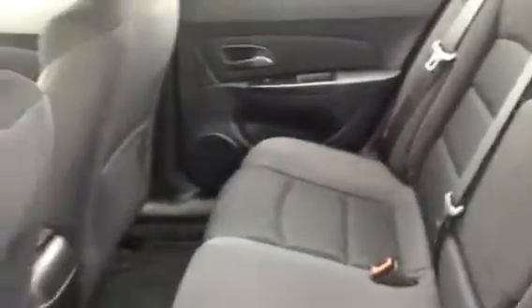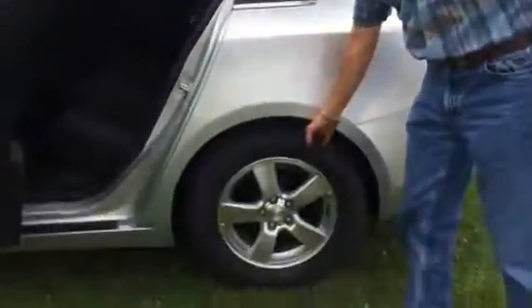Real nice room in the back seat. Full-done armrest with cupholders. New tires on the back also.